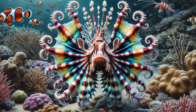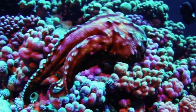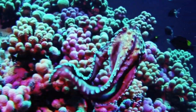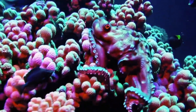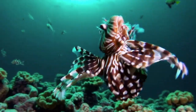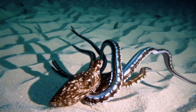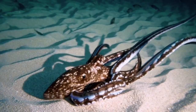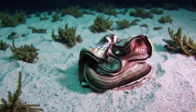Number 2! If you thought chameleons were the best at changing colors, wait until you meet the Mimic Octopus! This ocean genius doesn't just change color — it changes shape! The Mimic Octopus can imitate the appearance and movements of toxic sea creatures, including lionfish, sea snakes, and even jellyfish! This trick confuses predators, making them think twice before attacking! It's like the ultimate underwater costume change!